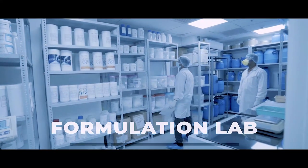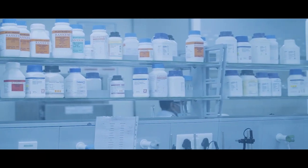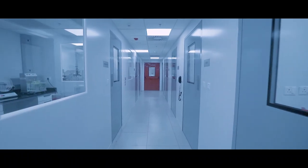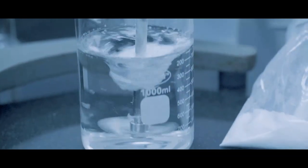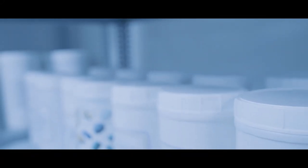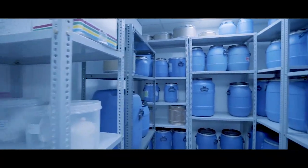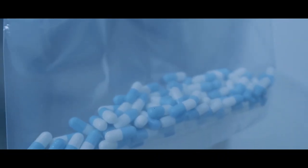The Formulation Development Lab is a state-of-the-art Class 100,000 facility designed on a modular concept and is capable of developing a majority of oral solid dosage forms. It is equipped to manufacture a maximum of up to 30,000 dosage units in tablets or capsules.